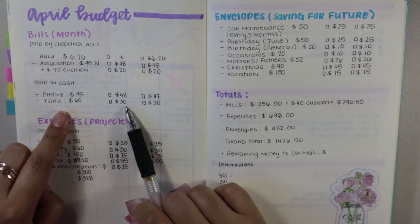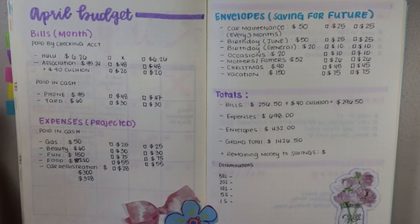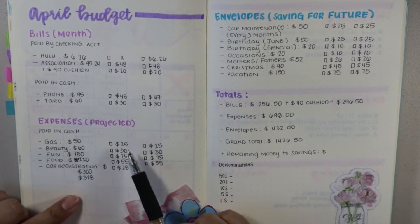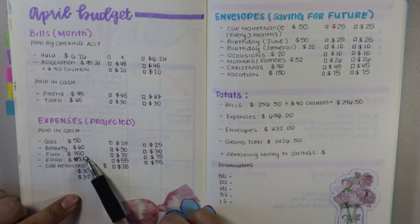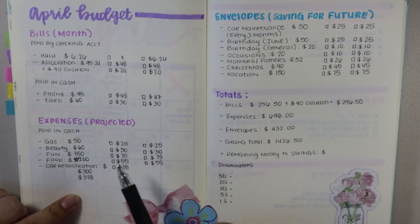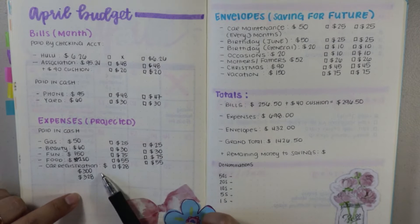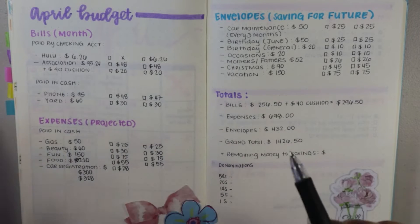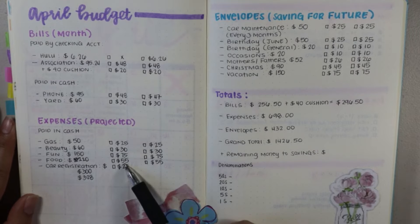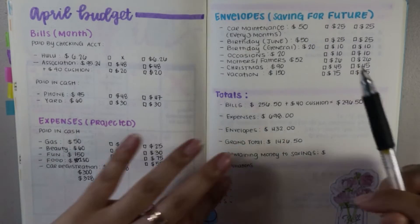Another bill I will be contributing to is $60 for the yard; the first paycheck is going to get $30. My expenses projected — this is all paid in cash, so I don't use my debit or credit cards for these expenses. Gas is $50 for the month; I'll be saving $25 for this paycheck. Beauty is $60; I'll be saving $30. Fun is $150; that's going to get $75. Food is $110 for the month, so for the first paycheck that's $55. And my car registration — I was projecting $300, but once I got the actual stub in the mail it came out to $328, so I will just be saving the $28 and paying this between now and my next pay period.